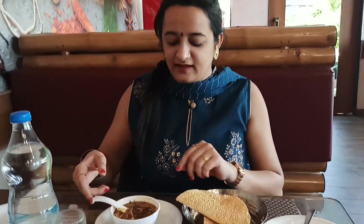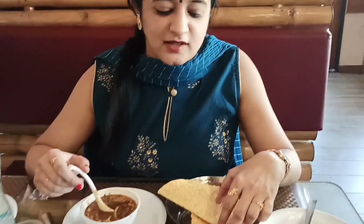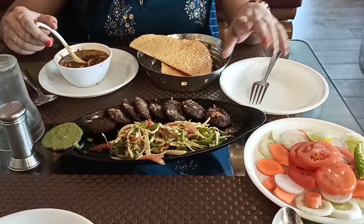This is the combo thali. This is the first one. Look, they have a hot tub. It is a hot tub.